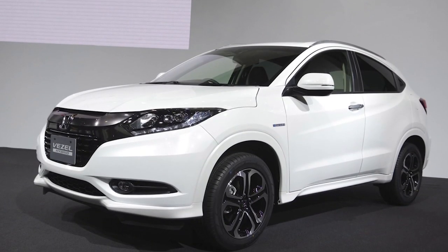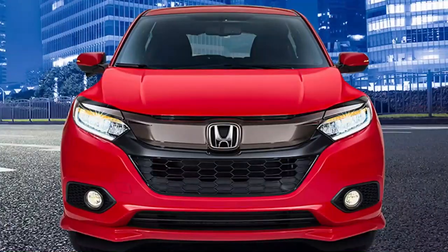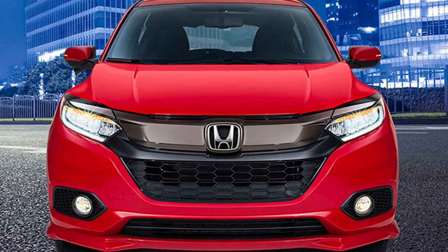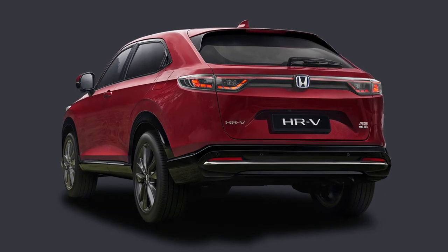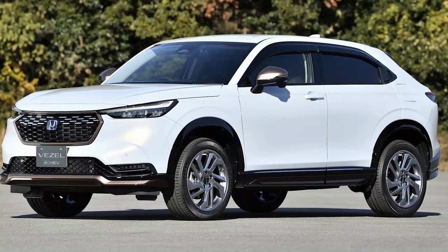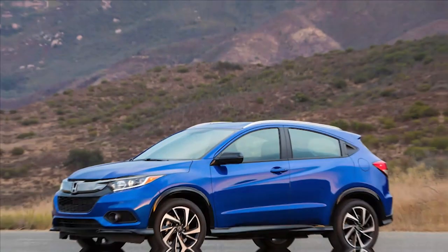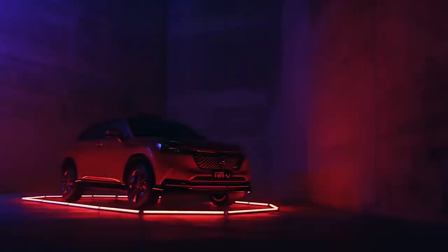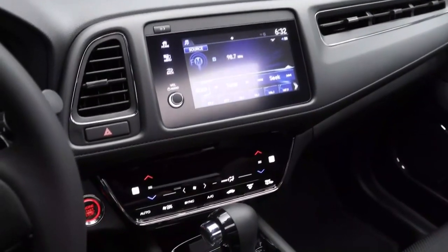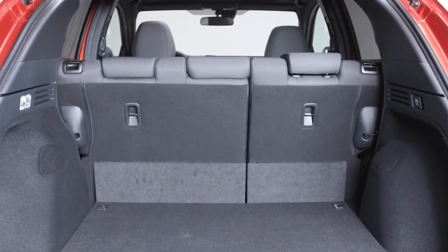In certain other markets, the HR-V was called the Vezel. When the model started to change in Europe, folks assumed it was a sign it would also change in the US, but when the 2021 HR-V came out in the US, the body design was much more robust than the European release, which was more sporty. The 2021 HR-V fixed the problems with the previous generation's layout and has never been recalled. Carbuzz gave it a safety rating of 10 out of 10, noting a comfortable ride and great gas mileage. US News and World Report also rated it highly, calling it a good family car with great luggage room.